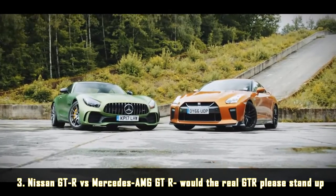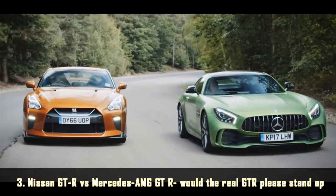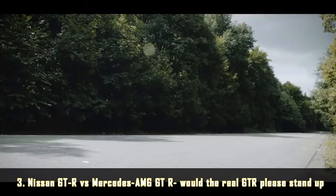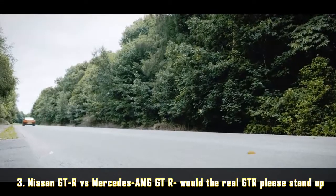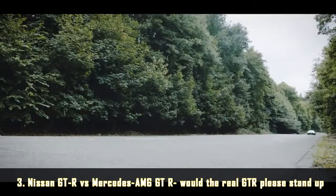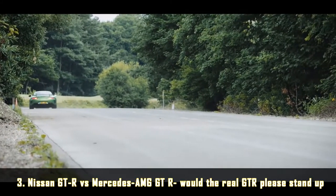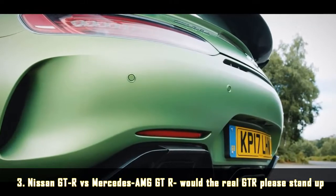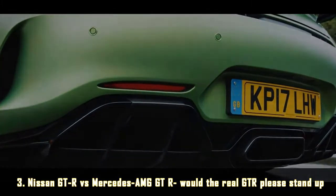Truth is, they are both outrageously quick in a straight line. Our penultimate test is one of noise: we simply gunned each one from second gear upwards towards and then away from the camera and our microphones, and you can make your own mind up as to which one sounds best. The 10-year-old GT-R still sounds pretty tasty. But the AMG definitely sounds a bit more thunderous and a bit less technical than the Nissan, and it's definitely louder too. Which one sounds best is entirely subjective — personally I love them both, but for very different reasons.